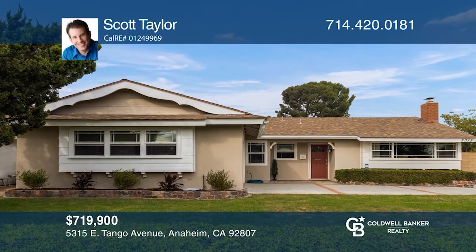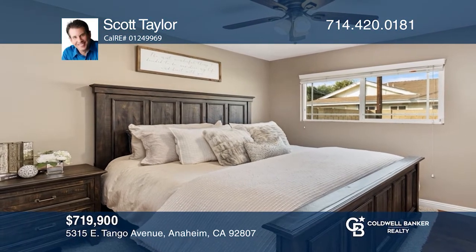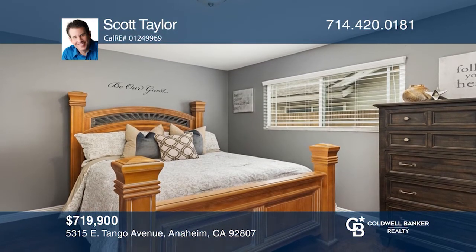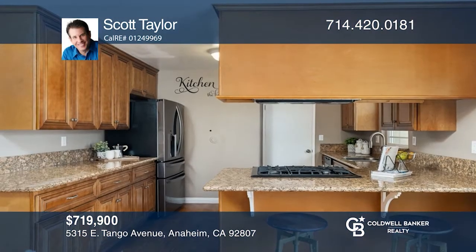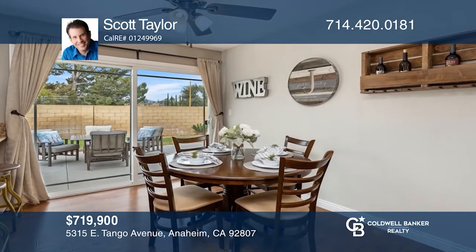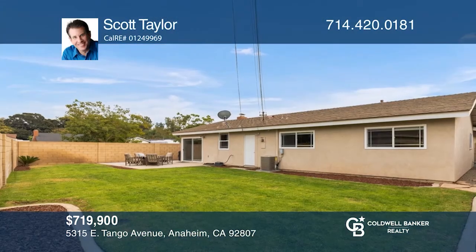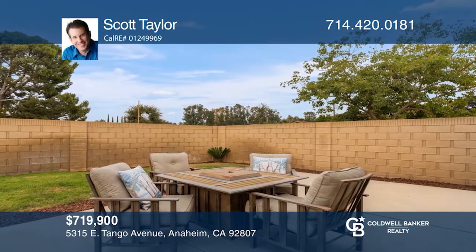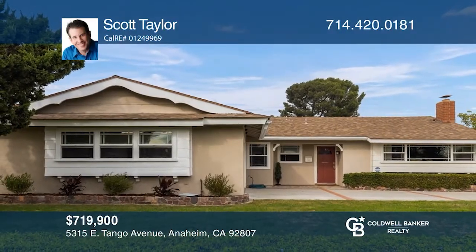This single-story home features four bedrooms and two bathrooms and is situated on a corner lot. The open floor plan offers a living room with lots of natural light and a beautiful stacked stone fireplace. The bright kitchen has granite countertops, a four-burner stovetop, a breakfast bar, custom wood cabinetry, and opens to a lush green yard and patio. This home is conveniently located near shopping, dining, and award-winning schools. Schedule a time to tour your new home today by calling Scott Taylor.